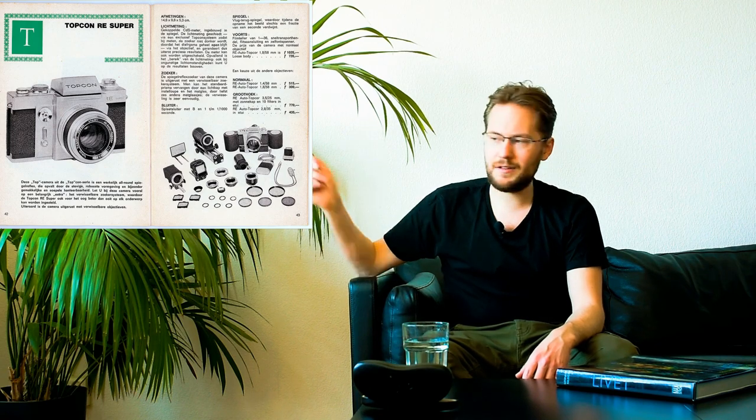It's not this particular model they used — they used a different one, and I'll probably put a B-roll image of it here somewhere. Anyway, this is the camera, and I paid 200 Swedish krona for it — about 20 dollars or 20 euros. It was half off, so it originally cost 400 Swedish krona. But anyway, it's this little guy: the Topcon Unirex.